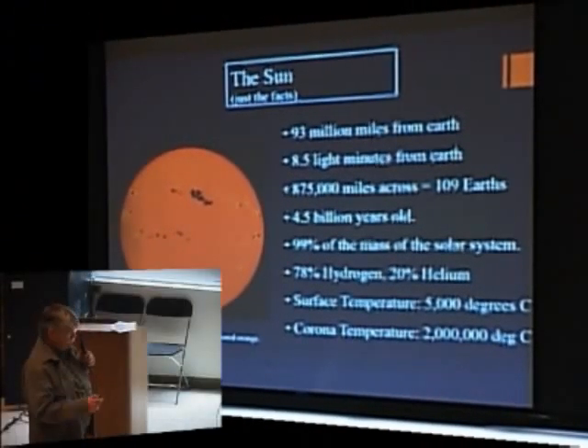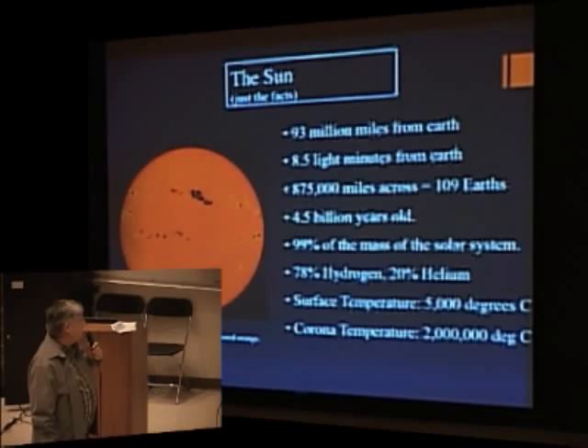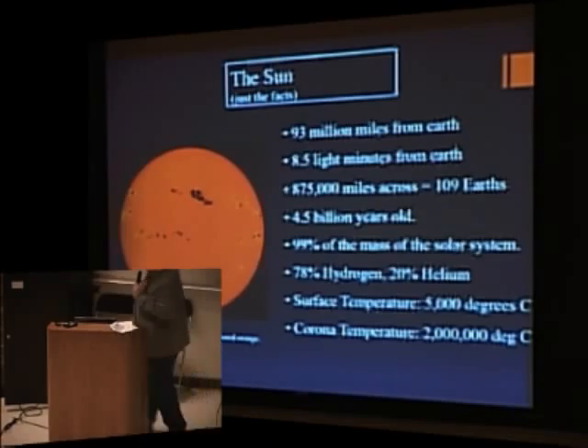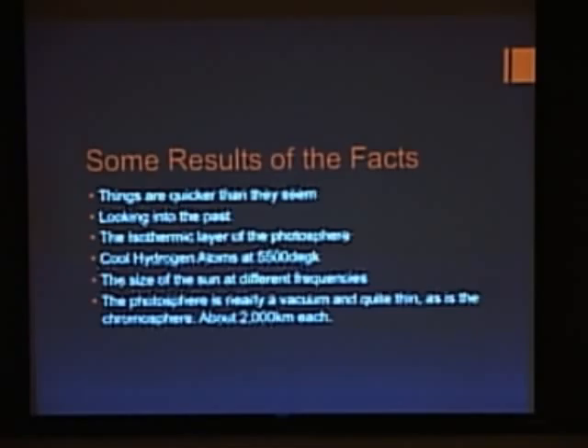It's approximately 5,000 degrees Kelvin, but it varies depending on exactly where you're looking. The coronal temperature is 2 million degrees, and nobody knows why that's hotter than the farther-in layers. Those are statistics that come out in every astronomy book. As I thought about them, I came up with some things that may be more challenging.